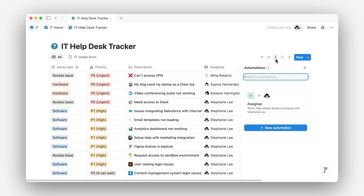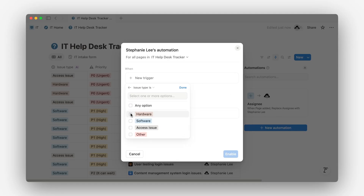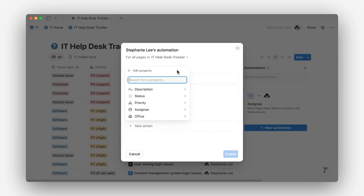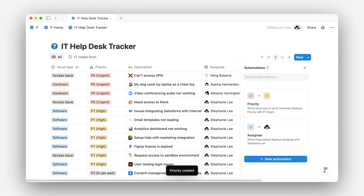Some requests are just more urgent, like when a laptop dies in the middle of a meeting. Here, we'll set an automation that looks for issue type is hardware and automatically set the priority to high. That way, critical issues bubble up without your team needing to play guess the severity.